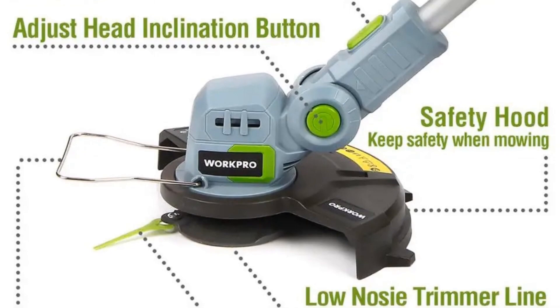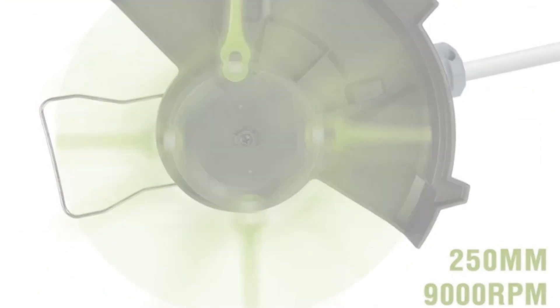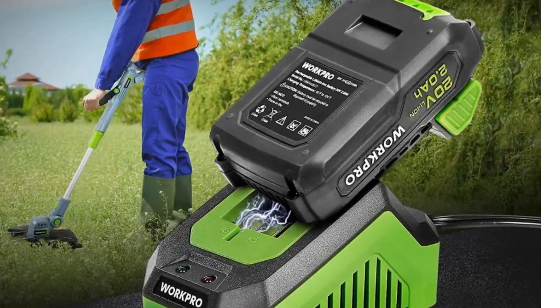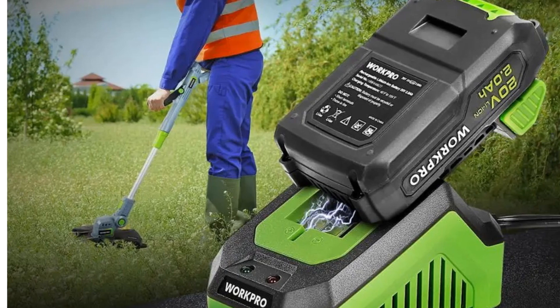Overall, the WorkPro Cordless Grass Trimmer is a reliable and efficient tool that is perfect for maintaining small to medium-sized lawns. Its lightweight design, quick-charge time, and multifunctional capabilities make it an ideal choice for homeowners looking to keep their outdoor spaces looking pristine.